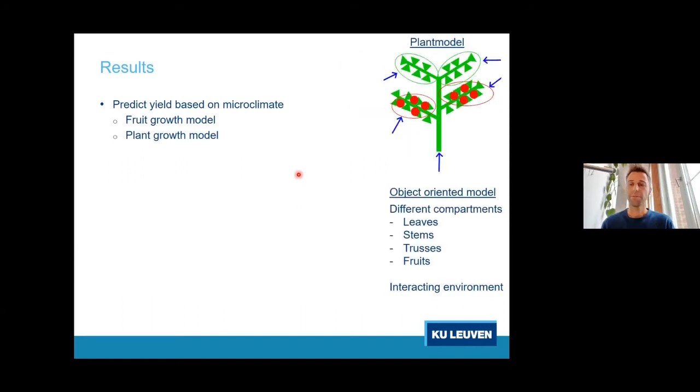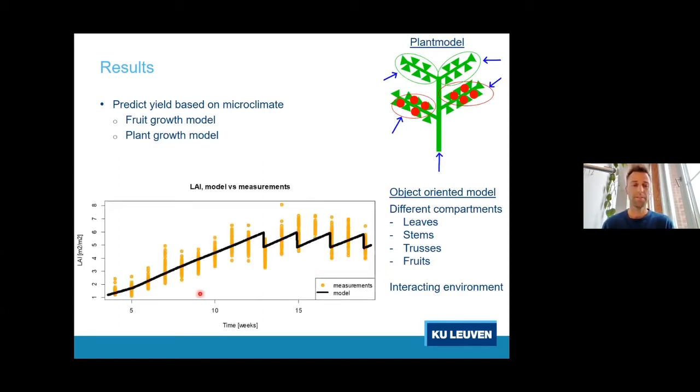We also want to go beyond the fruit model. We have tried to incorporate it with a plant growth model using an object-oriented approach, building sub-models for different compartments such as leaves, stems, trusses, and fruits, then connecting them to track how nutrients flow between objects to predict growth and development. For example, the leaf area index — a measure of how many leaves are on the plant — is shown over more than 20 weeks. The black line from our model predicts the amount of leaves on the plant, including the characteristic scissor shapes because the model accounts for the pruning strategy when farmers cut away certain leaves.